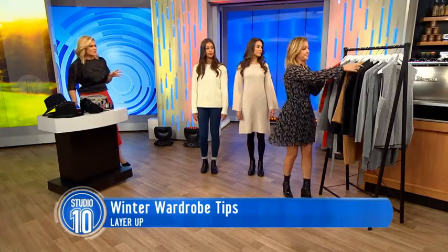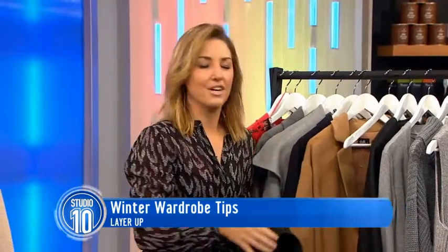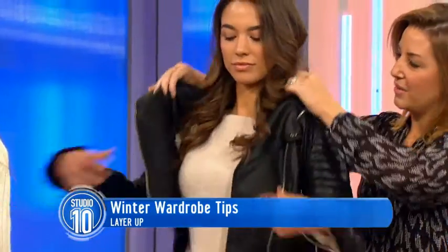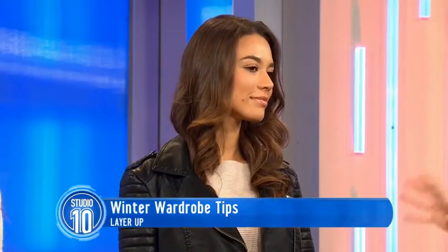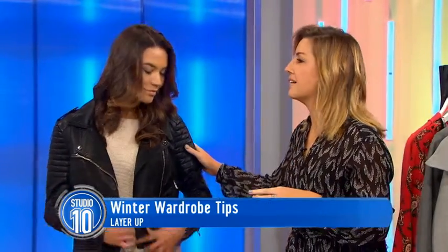We're seeing lots of greys, jewels, and camels — are those the new neutrals this season? Yes, neutral tones are the way to go because you can always add colour later with accessories — a shoe, a little hat, a ring — to make it pop. Starting with the basics in neutral colours is the way to go.